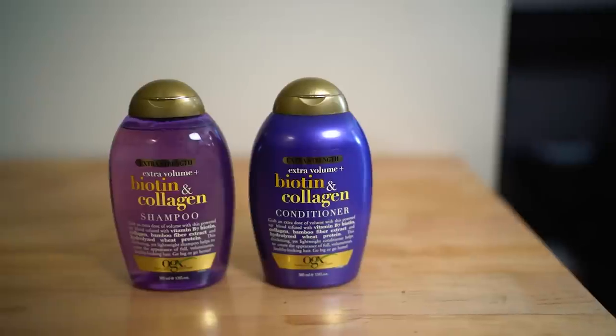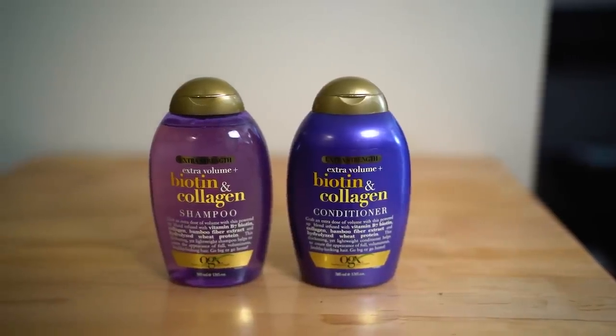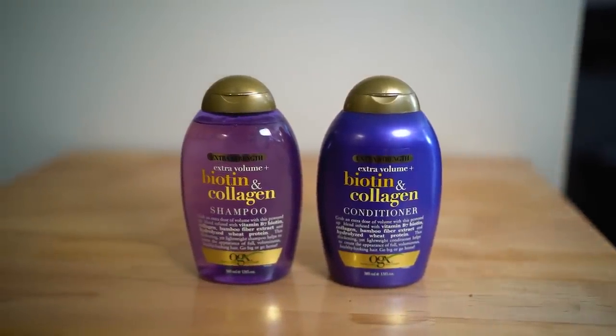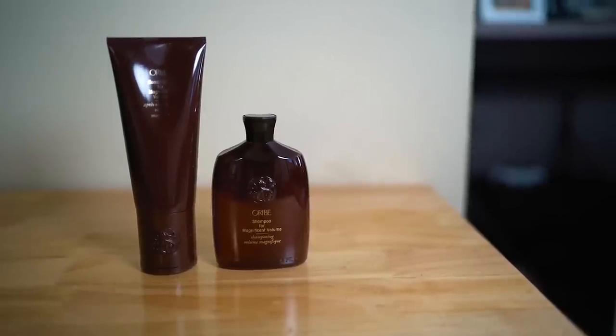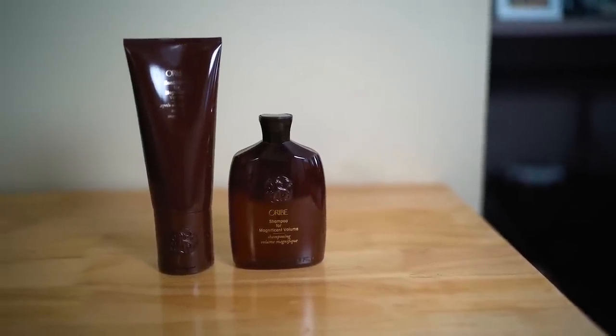For this test, I took into account my hair type for each of the lines that I bought. For my fine textured hair, I need volumizing products that don't weigh my hair down. In an attempt to be as apples to apples as possible, I purchased the volumizing line from both brands. The OGX is the Thick and Full Extra Volume Biotin and Collagen shampoo, and the Oribe is the Magnificent Volume shampoo and conditioner.